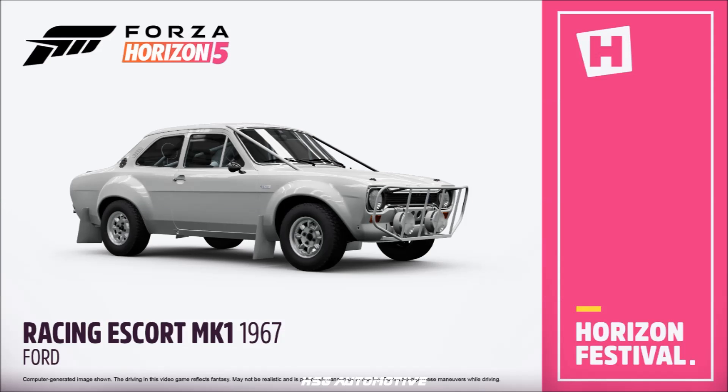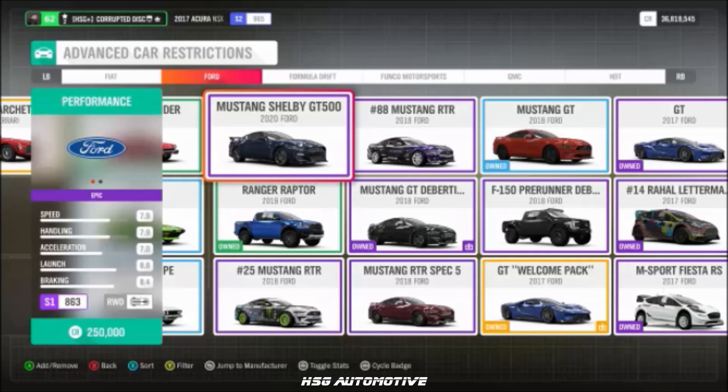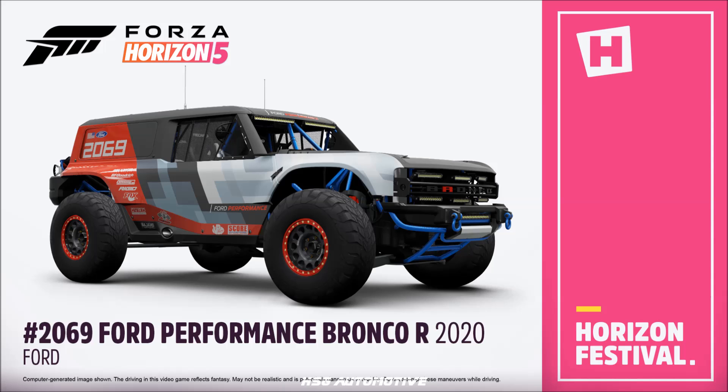Continuing Ford: the '67 Racing Escort Mark I — believed to be new — the Ford Racing Puma, the 2020 GT500 Mustang, and the Ford Performance Bronco, which is a new and heavily featured vehicle.